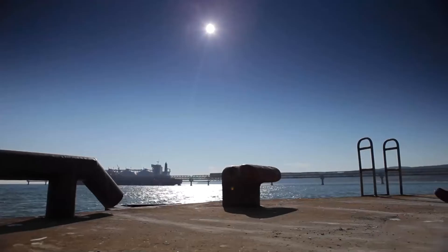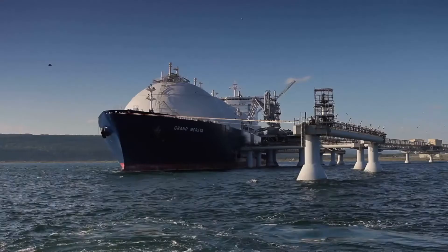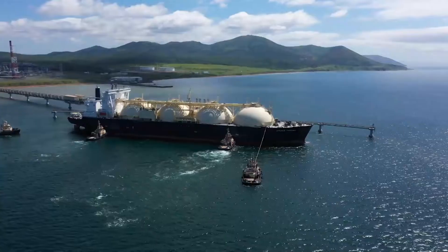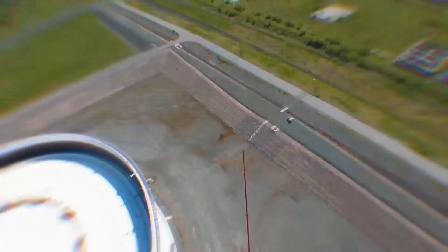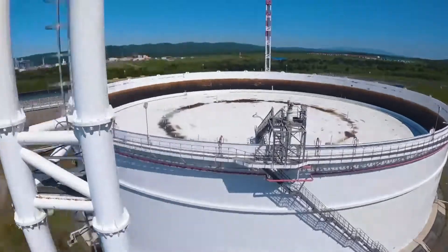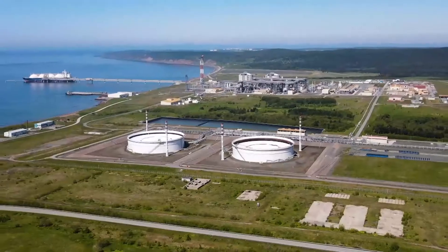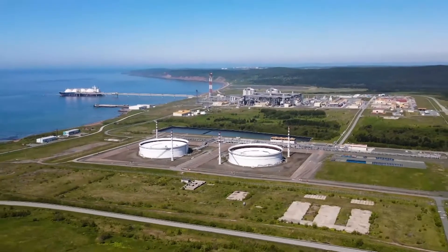The bay is free of ice in winter, and therefore this is the perfect place for year-round oil and gas shipments. Oil is at first fed into these tanks, and then pumped onto sea tankers.